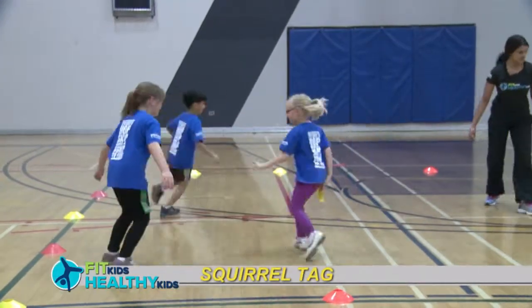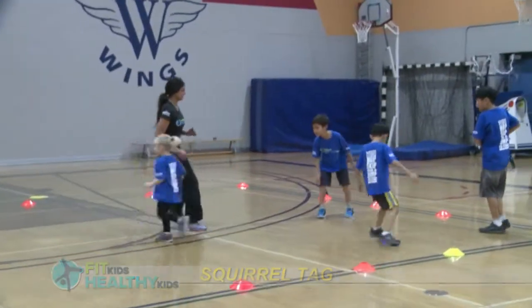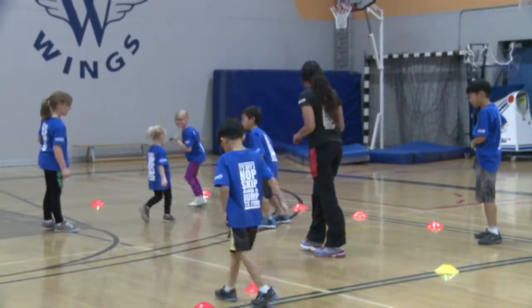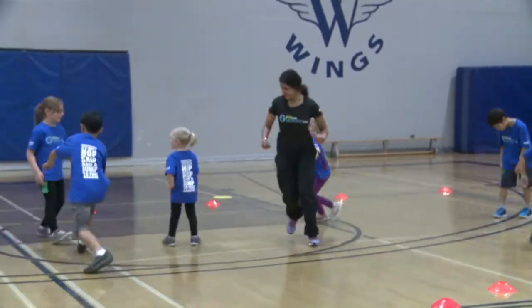Children use pennies or flags tucked into their pockets or waistbands, known as squirrel tails. The children run and dodge each other trying to grab the tails from each other. The child with the most tails at the end of the game wins.